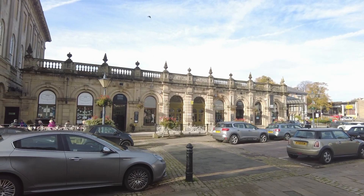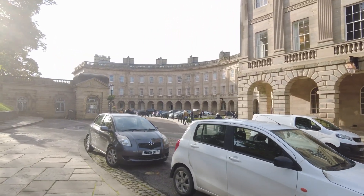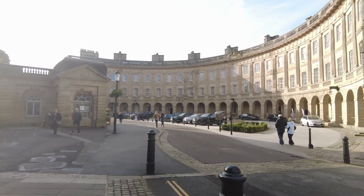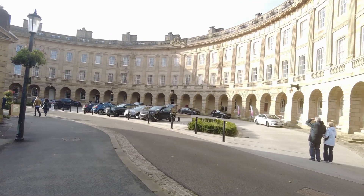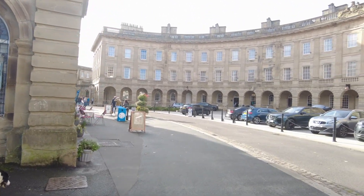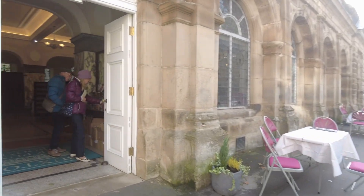So you can see this was the original Buxton Baths. This is now a rather posh hotel, but unfortunately it opened just before Covid struck the UK. It seems quite busy today.